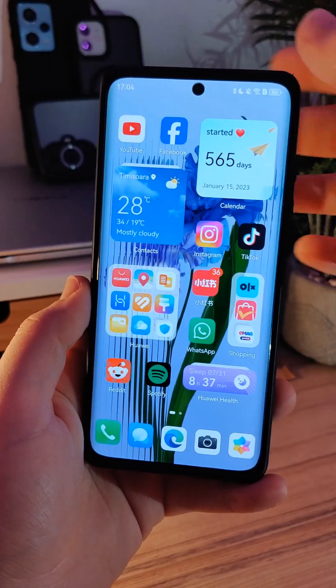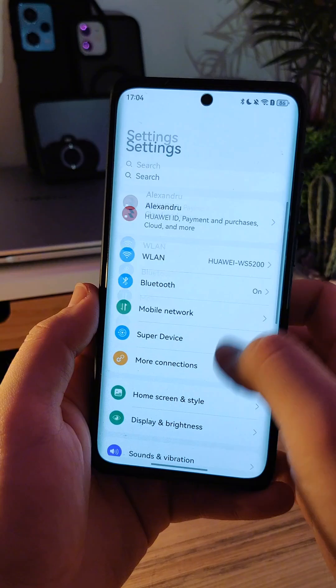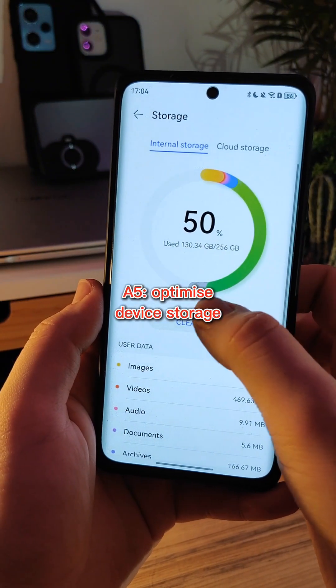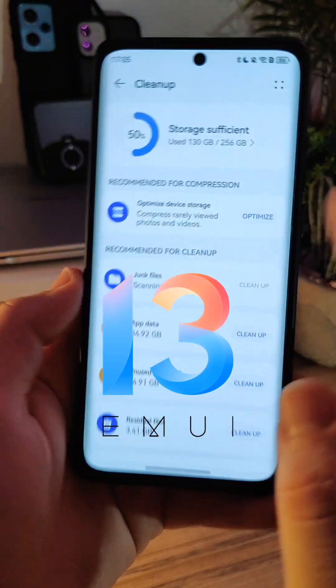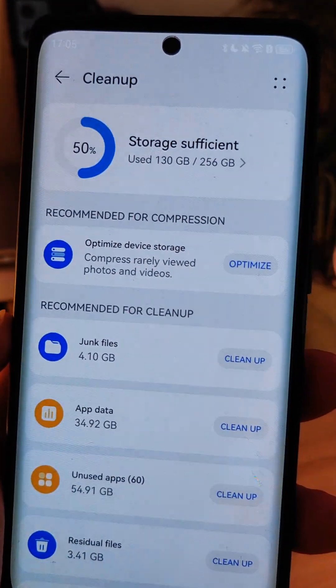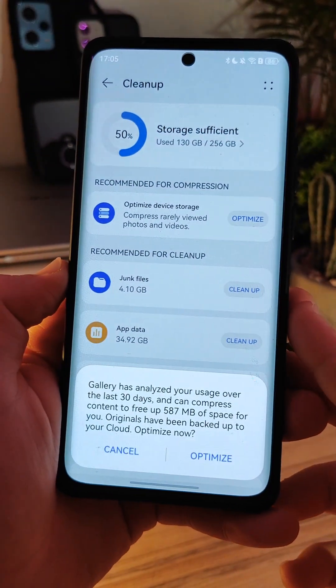A very important and nice feature that you have with a Huawei Cloud subscription is optimized device storage, which is a new feature. I think it was added in Emotion UI 13 and Harmony OS 3.0, but maybe later — definitely not earlier.